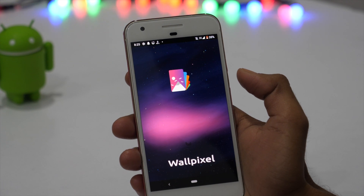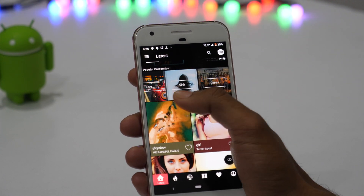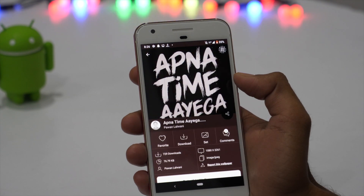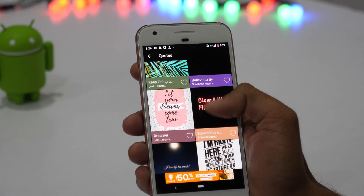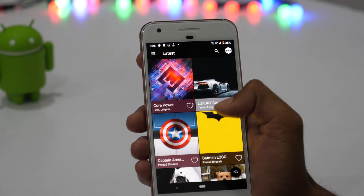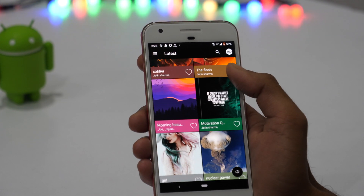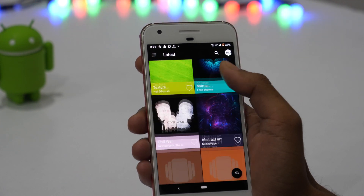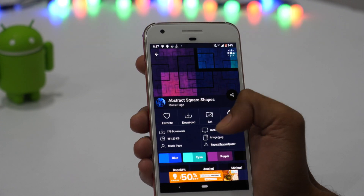Wallpixel is the wallpaper app of this month. If you are looking for some cool 4K HD and AMOLED wallpapers, then this is the wallpaper app you need. It has got some attractive wallpapers from various popular categories like AMOLED, Superhero, Minimal, Nature, Abstract, Anime, and more. You can even set vectors, games, and motivational quotes as the wallpaper on your device. So no matter what your preference is, simply choose the wallpaper you'd like and tap download or set to apply it as your home screen or lock screen wallpaper.